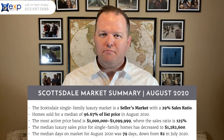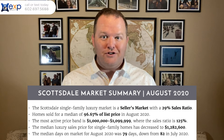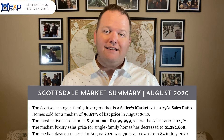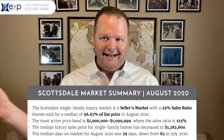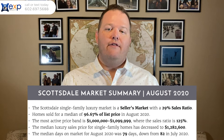Homes sold for a median of 96.67% of the list price — so pretty close. If you listed a million dollar home, it more than likely sold for about $966,000, which gives you an idea of how close to list price homes are selling for. The most active price span was $1 million to just under $1.1 million, and that had a sales ratio of 125%, meaning more homes sold in the month than there was inventory.